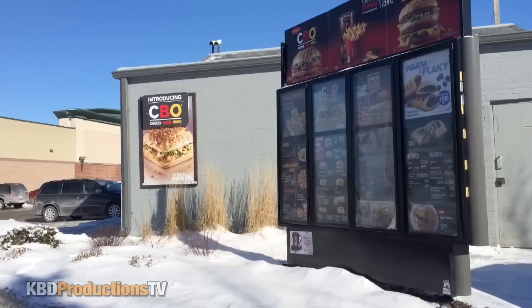I am here in Barrie, Ontario at a McDonald's location to do their brand new CBO, which is their chicken, bacon and onion sandwich. And it looks absolutely rockin'. We are going to try it today on KBD Productions TV.